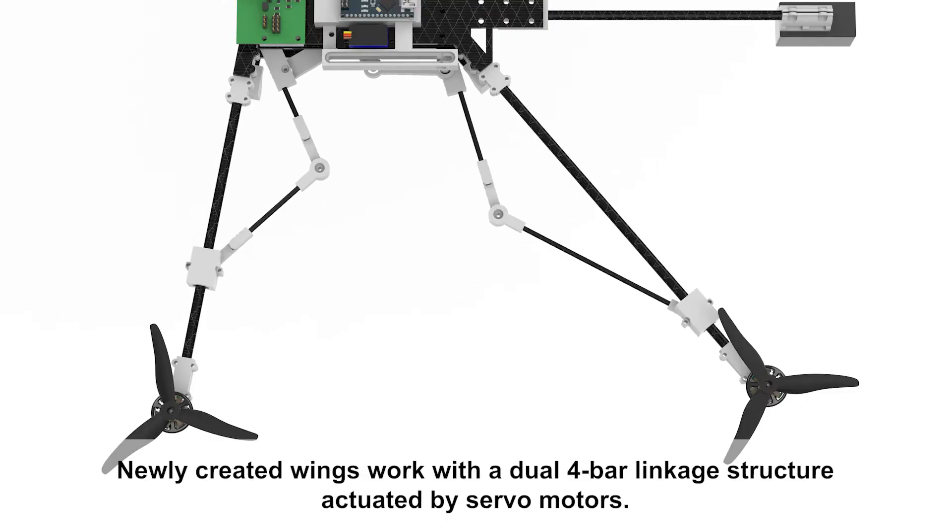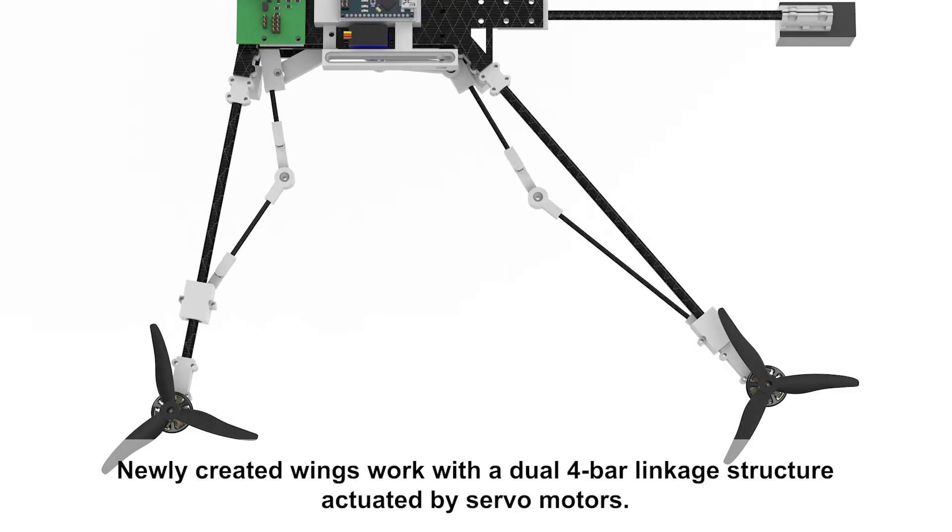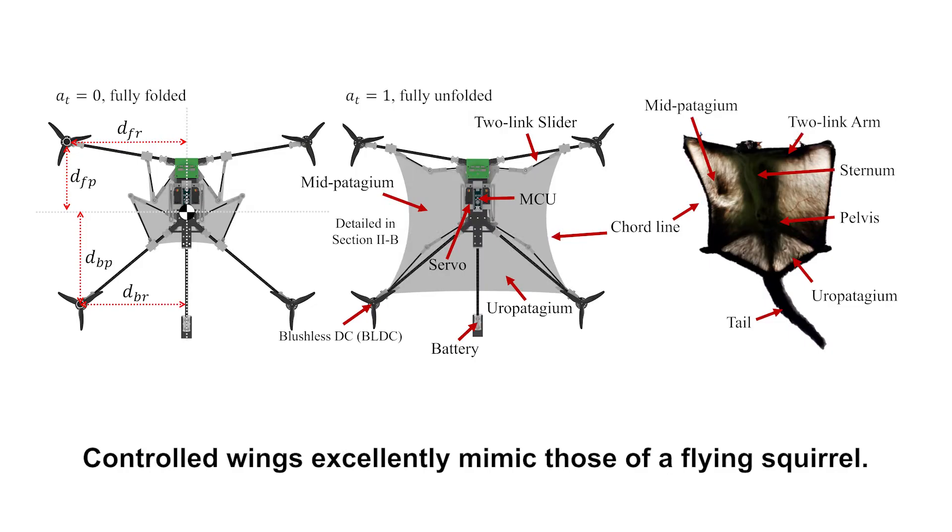Newly created wings work with a dual four-bar linkage structure actuated by servo motors. Controlled wings excellently mimic those of a flying squirrel.